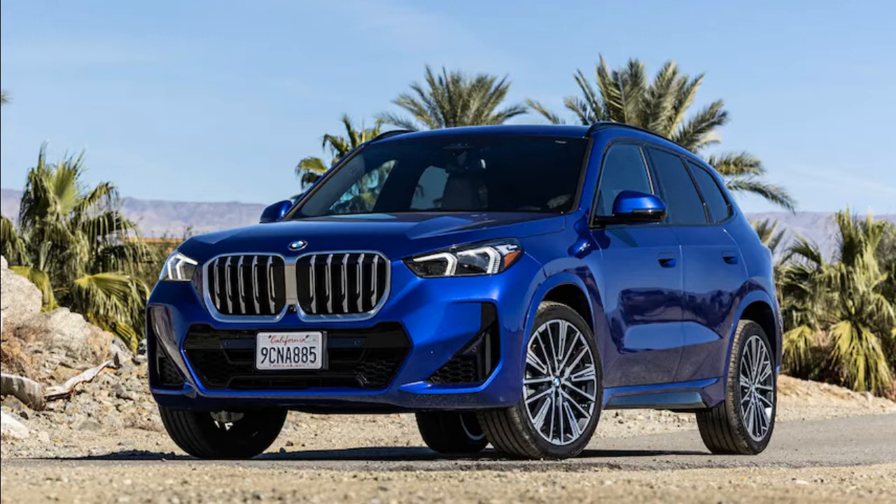Brake pedal feel is excellent, too. There's the perfect amount of bite at the top of the travel and firm, linear feel throughout the rest of its range of motion. We put the X1 through its paces during a drive out of Palm Springs, through the mountains, and on freeways back to Los Angeles. Our spirited dash up the curvy pavement of California 74 gave us plenty of time to get comfortable with the X1's poised chassis balance.